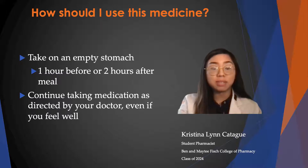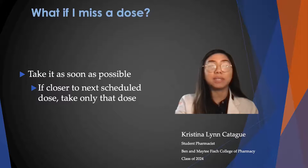You have to remember to keep taking this medication as directed by your doctor, even if you do feel well. And if you miss a dose, take it as soon as possible. But if it's closer to your next scheduled dose, then only take that dose so you don't double up on your medication.